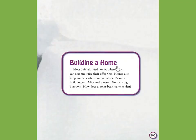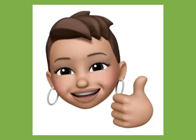Building a home. Most animals need homes where they can rest and raise their offspring. Homes also keep animals safe from predators. Beavers build lodges. Mice make nests. Gophers dig burrows. How does a polar bear make its den? This is the end of our informational text.